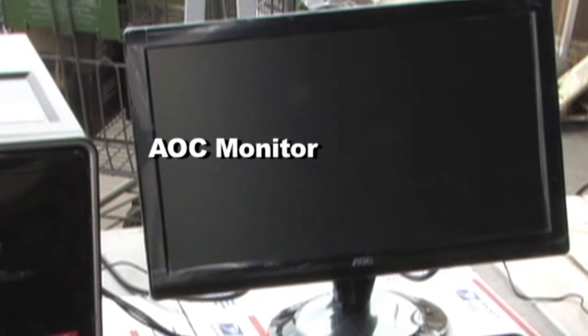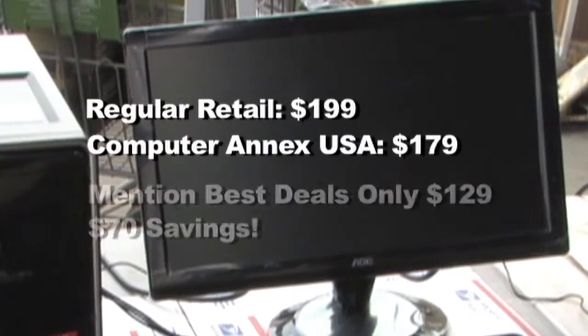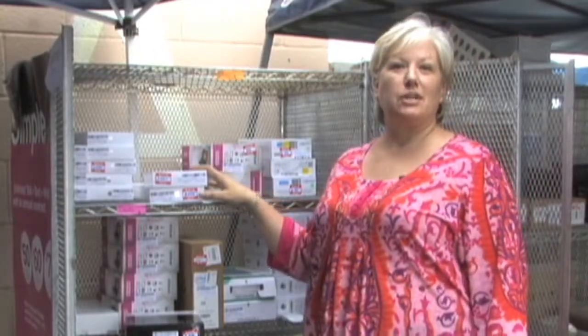And with that one, we have an AOC monitor. It retails for $1.99. We normally sell it for $179, but if you mention best deals, you get it for $129.